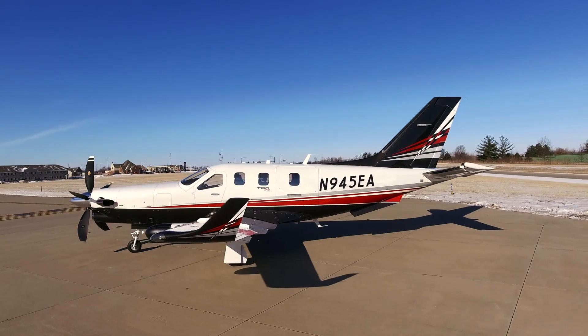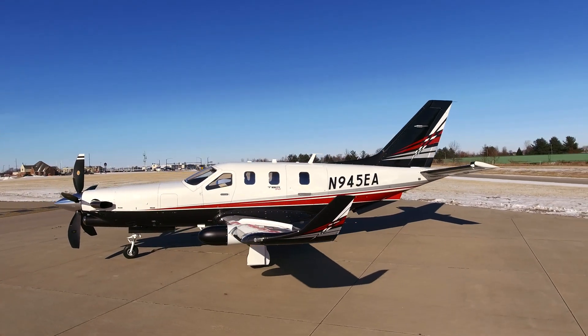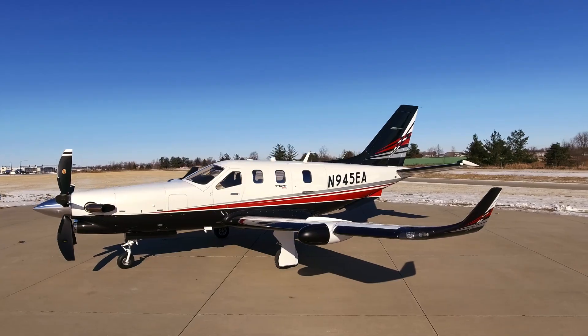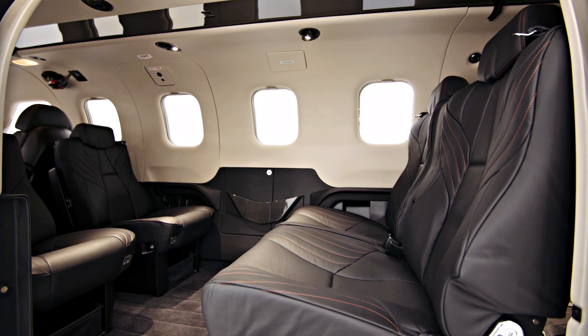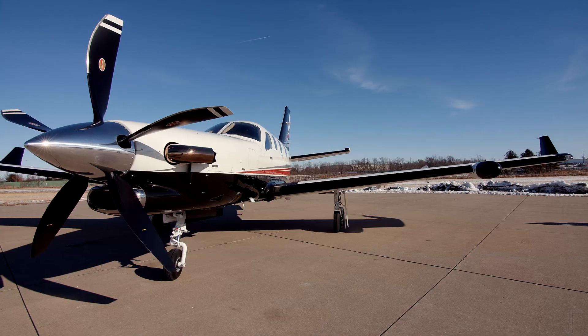The new TBM 940 has fast speeds, long range, great takeoff and landing capabilities, very advanced avionics, and overall comfort, making the aircraft a great choice for owner-operators.